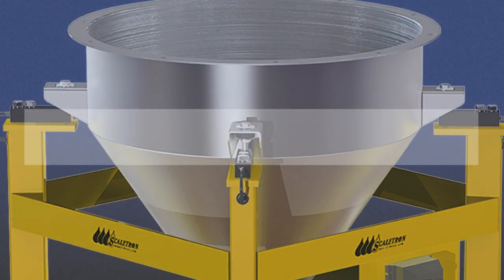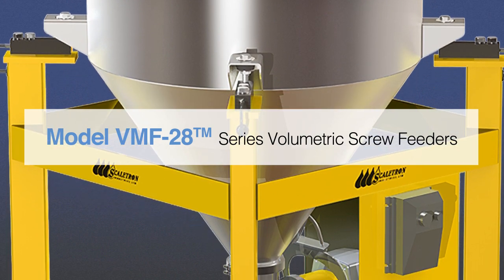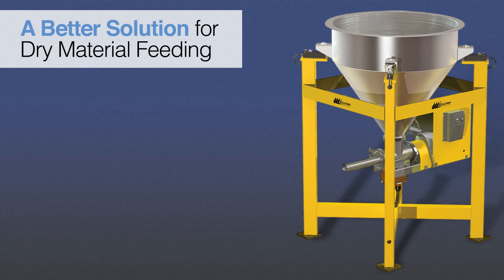Introducing Scaletron's Model VMF28 Series Volumetric Screw Feeders for dry materials. Scaletron's Model VMF28 Series Volumetric Screw Feeders offer many advantages that our competitors cannot match. The Model VMF28 Series Feeders are rugged, automatic metering screw feeders specifically designed for dispensing dry-powdered or pelletized materials into a secondary process.